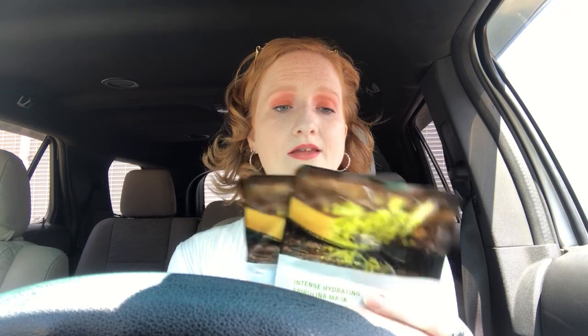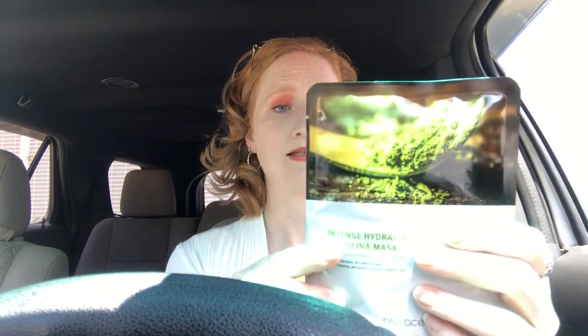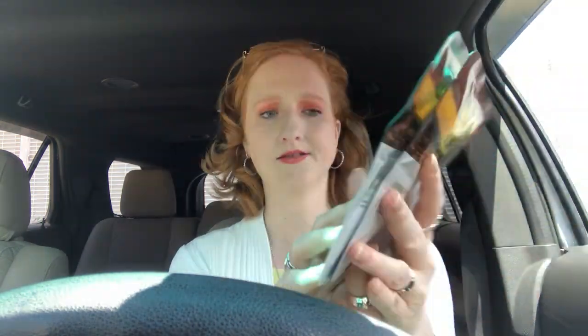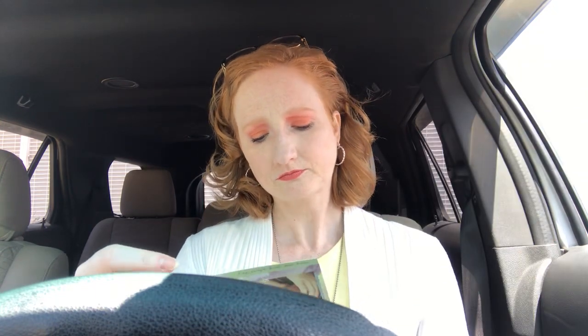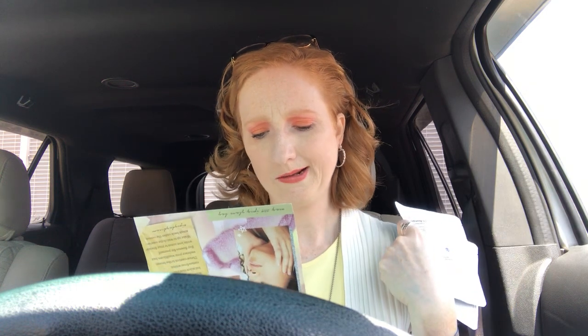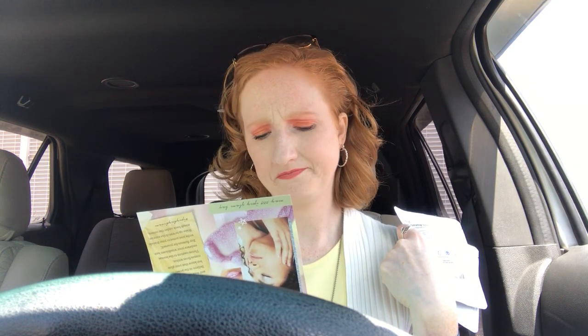The first two things that were out of my bag in the mailer were these masks. I'm always loving face masks. These are from Bio Race — I'm not sure how to say that — and they're the Intense Hydrating Spirulina Mask. They are actual sheet face masks, so I'm excited to try those. I think they're really for hydrating and moisture.